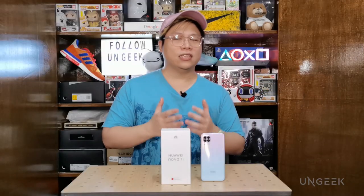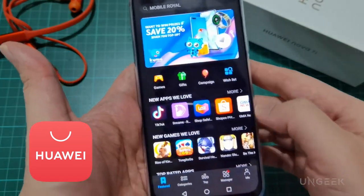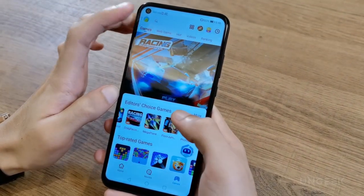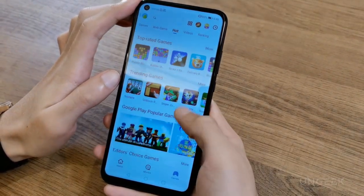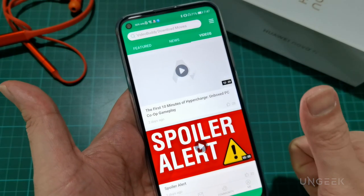Before I start talking about the gaming test, I'd like to talk about the App Gallery. The App Gallery is Huawei's own app store found in a lot of newer phones like the Nova 7i. This means the Huawei Nova 7i does not come equipped with the Google Play Store. Do not worry, as downloading apps on the Nova 7i is quick and easy — you can use the App Gallery, which already has a lot of apps, or use a third-party APK store like APK Pure or APK Mirror.